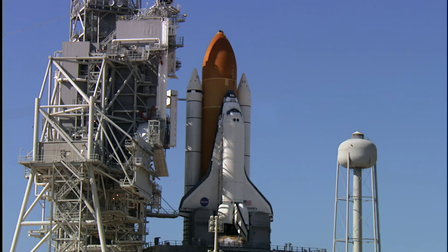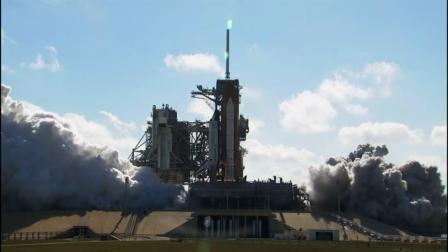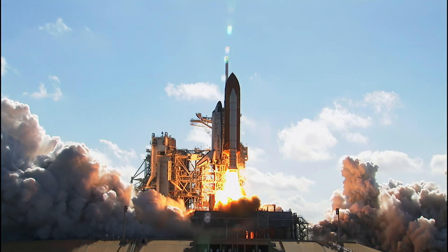Ten, nine, eight — go for main engine start. Seven, six — main engine ignition. Four, three, two, one, zero. And liftoff of Discovery!